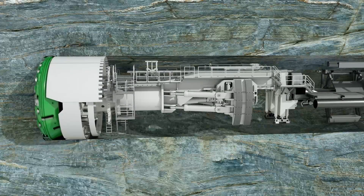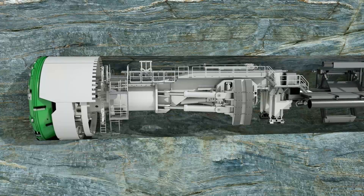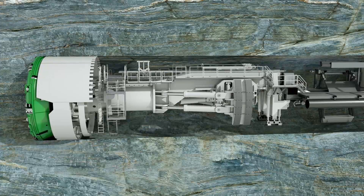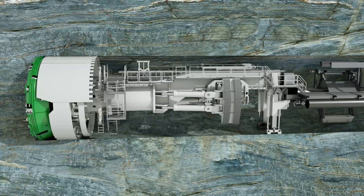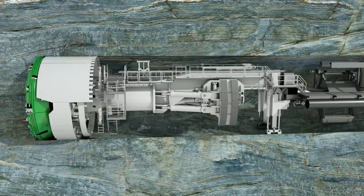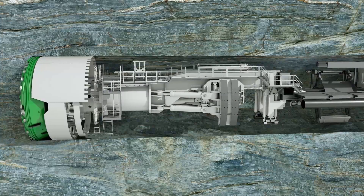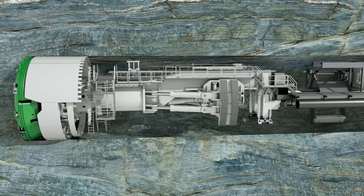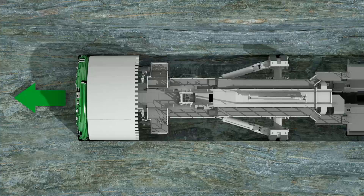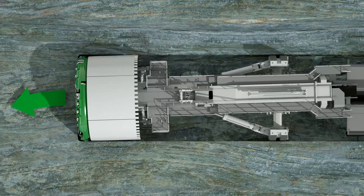A roof shield, often equipped with a finger shield extending backwards, protects man and machine against rockfall. The weight of the tunnel boring machine rests on the invert shield, which slips directly over the tunnel floor and serves as a pivot point for steering. After completion of a stroke, tunneling is interrupted. The machine support is extended and the gripper unit is moved forward toward the tunnel face. The gripper unit not only provides the pressure for the thrust — it also serves to steer the TBM.